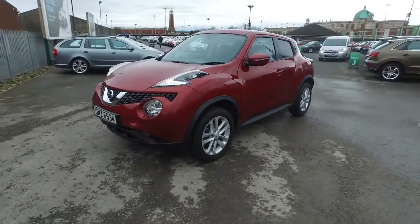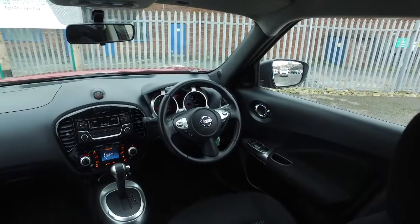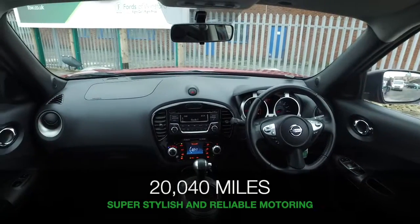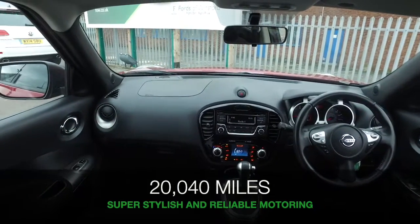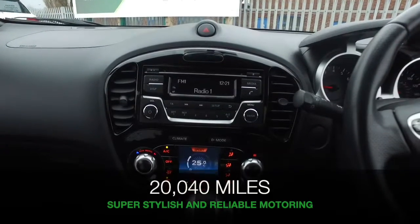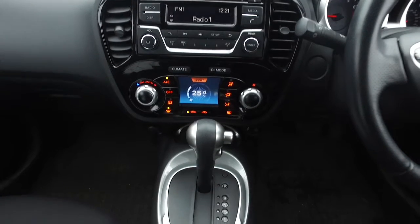This looks great in this lovely red colour and superb set of alloy wheels — 17-inch. I think they do look the part. And this is a car I think you'll love driving. The driving position is spot-on, in a very comfortable cloth interior, with a great-sounding music system and Bluetooth.